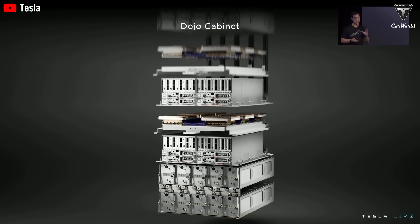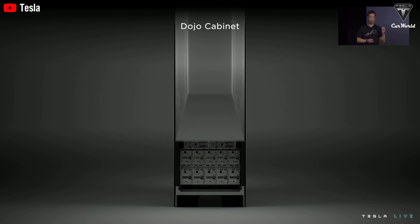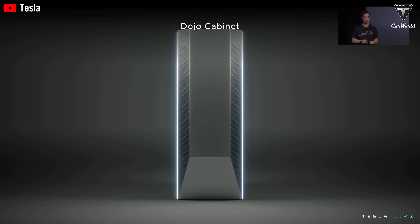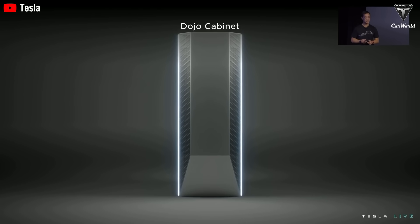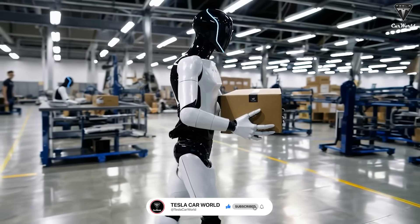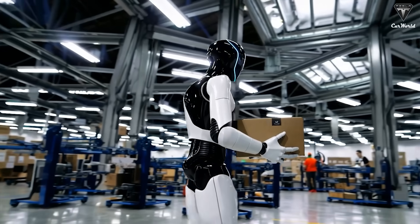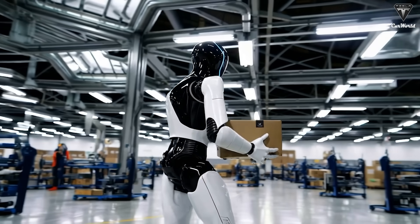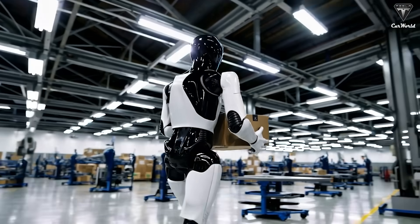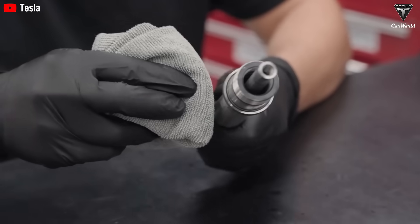At the heart of this breakthrough lies Tesla's simulation-first approach. According to Milan Kovac, every movement is refined within the Dojo supercomputing environment, where reinforcement learning teaches the robot how to shift its center of gravity and adjust joint torque using feedback loops accurate to the microsecond. Unlike traditional demos powered by basic servo motors, Optimus relies on 40 custom-designed electric actuators distributed across its limbs and torso to execute real-time inertial corrections while in motion, enabling it to perform choreographed sequences with rhythm and grace.